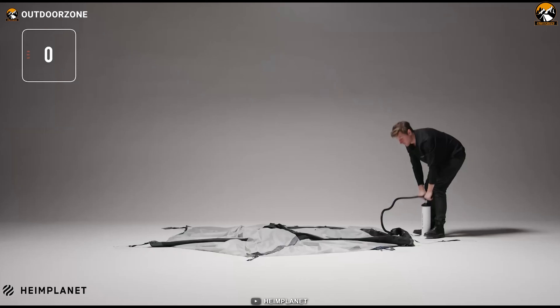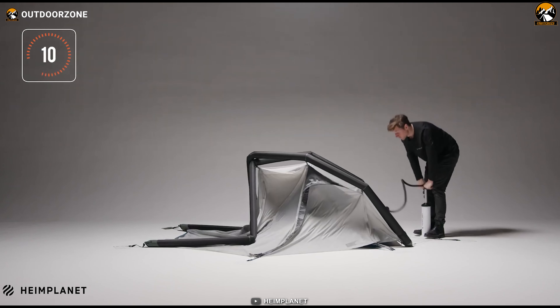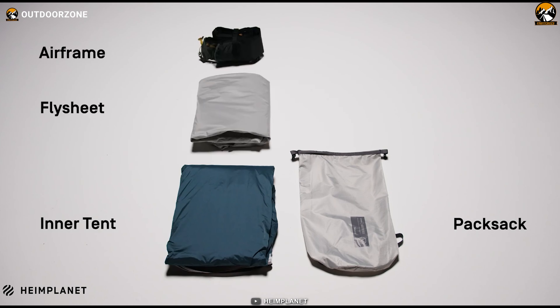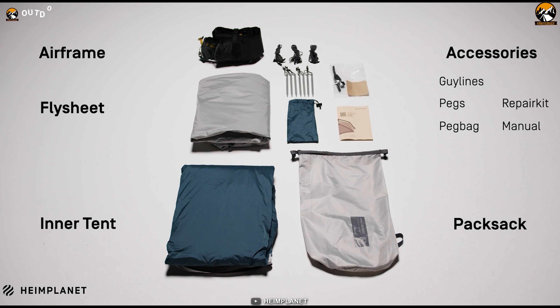In conclusion, the Heimplanet Fistral stands as a testament to modern outdoor engineering, catering to the discerning needs of backpackers and hikers. It balances lightweight portability with ample space, accessibility, and an unmistakable aesthetic that echoes your adventurous spirit.